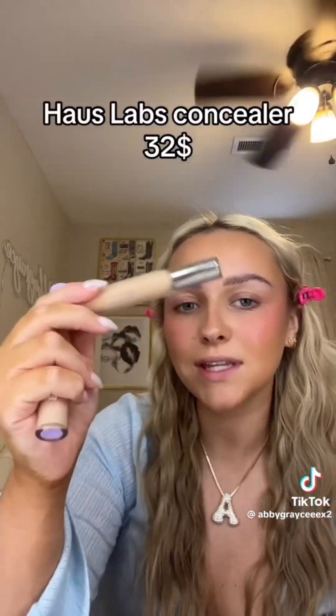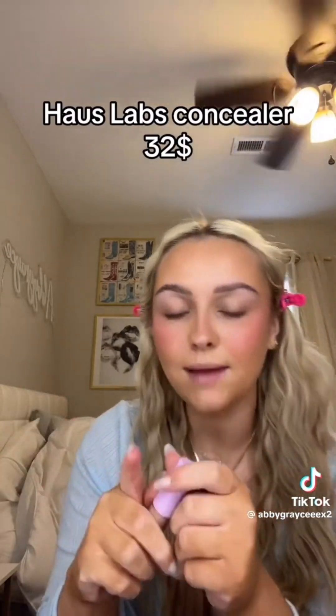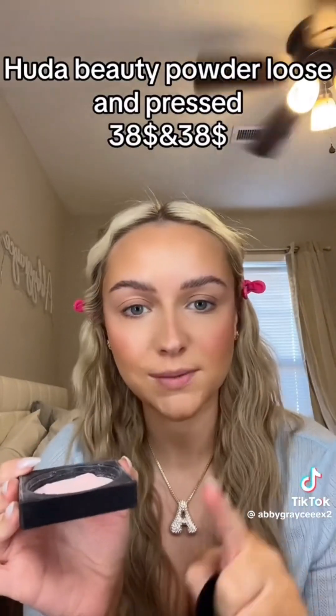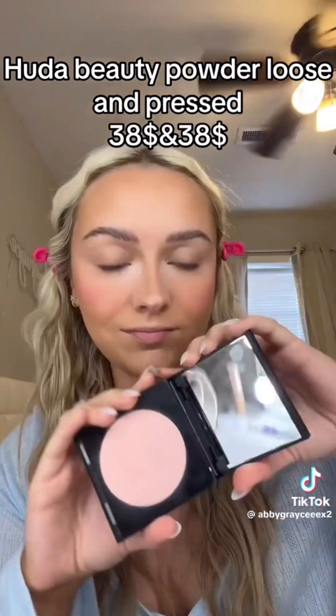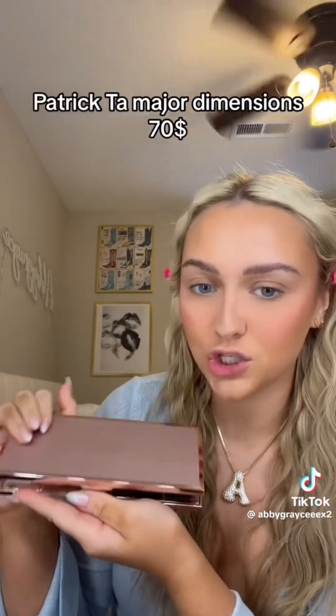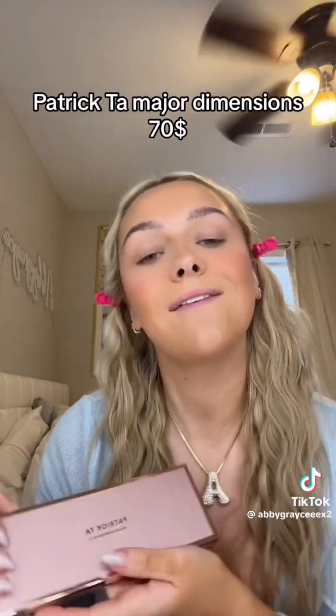For my concealer combo I've actually been mixing two products and it's completely changed my under eye look — the House Labs at $32 mixed with my Tower 28 at $22. For powder I use Huda Beauty Cherry Blossom, which retails for $38, and then also the pressed powder version which is another $38. For eyeshadow, even just a transitional shade in the crease, it's the Patrick Ta Major Dimensions 3 palette, which retails for $70.